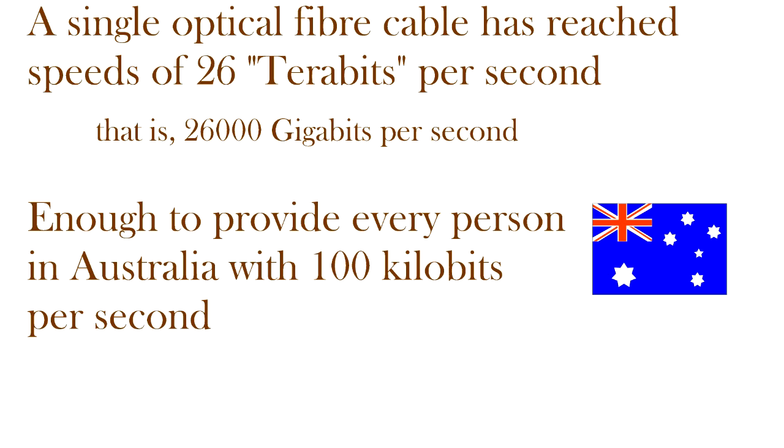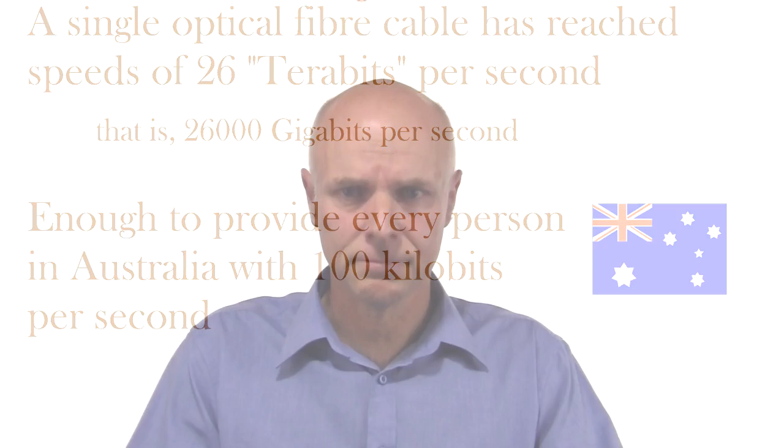The third thing about optical fibre is that the data transmission capacity is immense. For example, in 2011, in a research laboratory in Germany, a single optical fibre reached a speed of 26 terabits per second over a length of 80 kilometres. 26 terabits per second is 26,000 gigabits per second — that single optical fibre has enough capacity to provide every person in Australia with around 100 kilobits per second. So the capacity of optical fibre cables is immense.